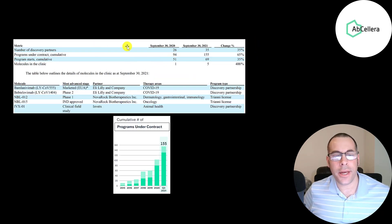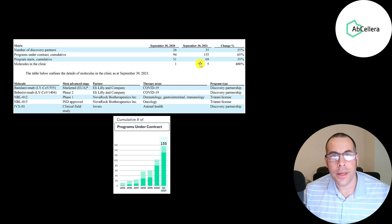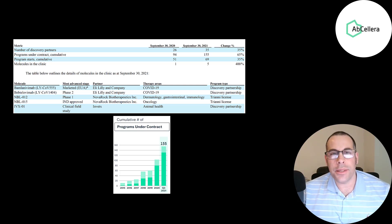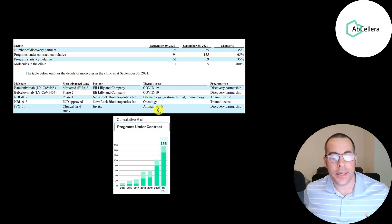From their third quarter presentation, you can see their partners went up from 26 to 35, with 155 programs under contract — and that has grown a lot each quarter. They have two products that have received approval, two products in clinical stages, and one product in preclinical trials. One of their COVID vaccines was approved last December. They're in phase two with Eli Lilly for another COVID vaccine, and in phase one with products in dermatology, gastrointestinal, and immunology. They were also approved for an oncology drug, and the drug in preclinical trials is for animal health.